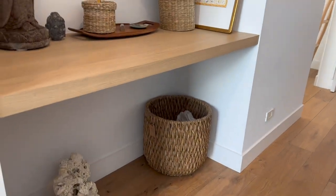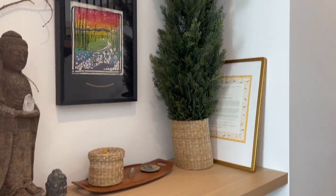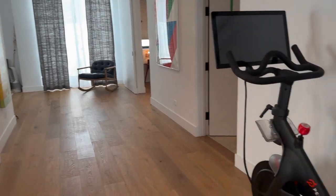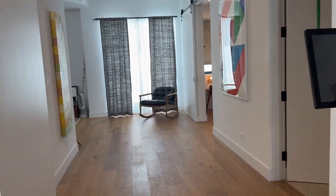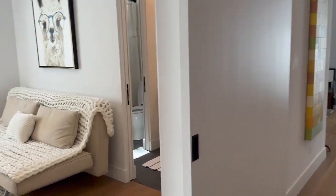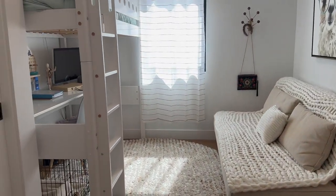It's kind of a drop zone here for keys and different things. He likes to put his trainer in the hallway so on storm days before he goes skiing, they can go ride the bike inside.